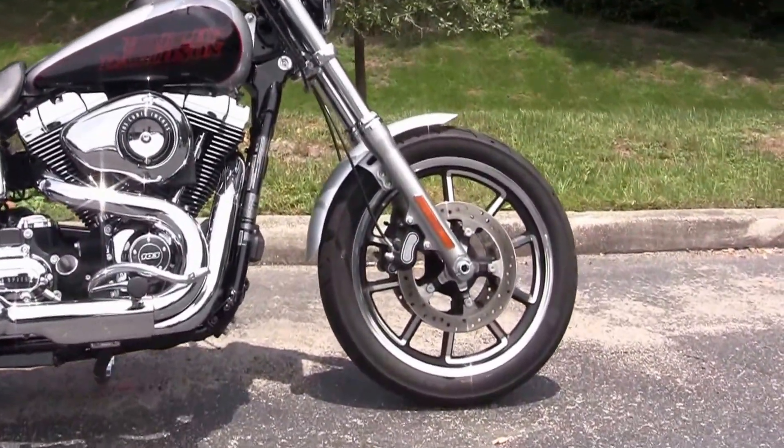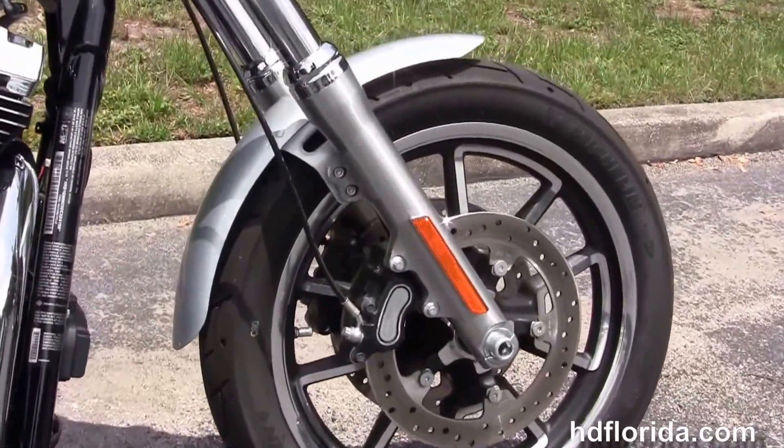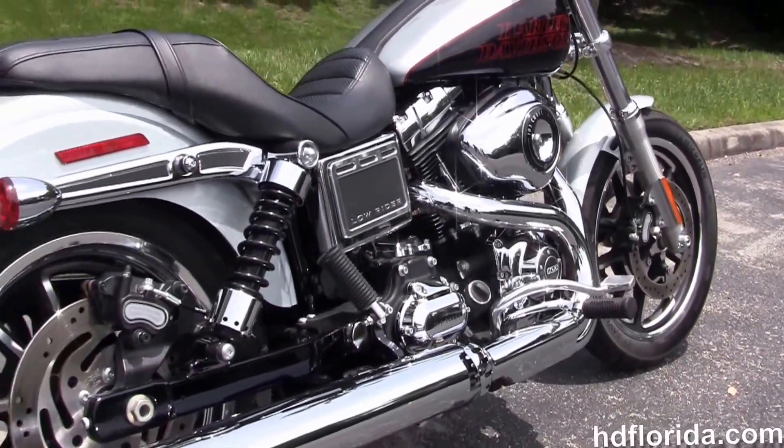This Lowrider starts out front with the split contrasting 5-spoke cast aluminum wheels with floating rotors and dual disc calipers. We move back to the rubber mount air cooled 103 cubic inch twin cam engine with 6-speed transmission.